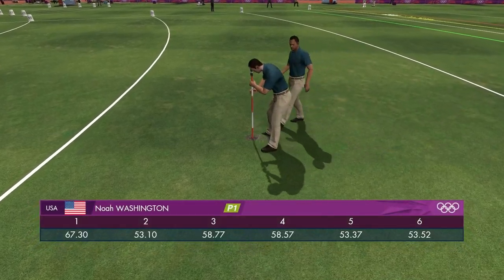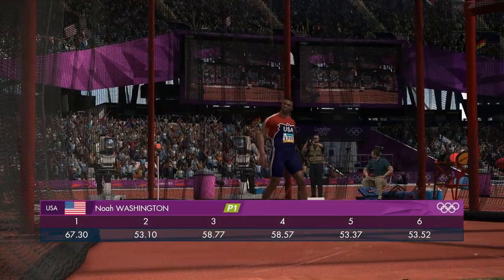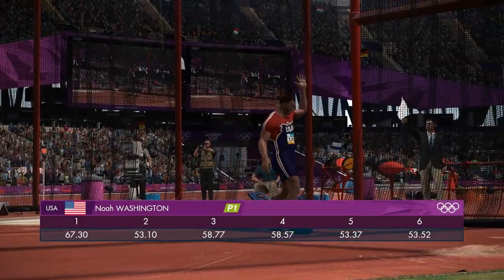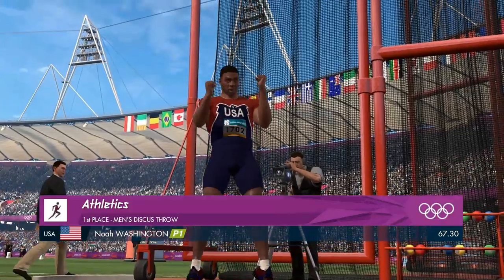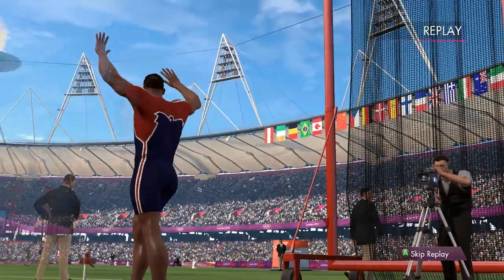He likes that, it's been a good performance. A punch of the air in delight — that's superb stuff from this athlete. Another magnificent effort.